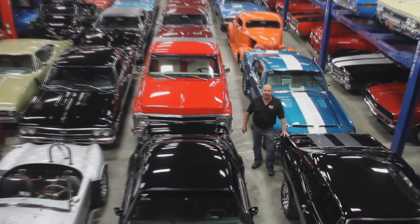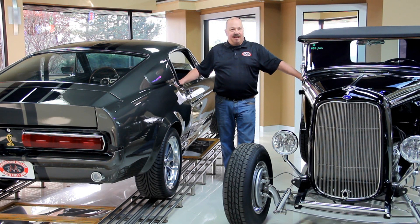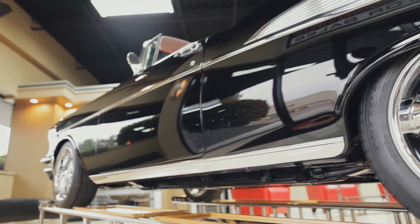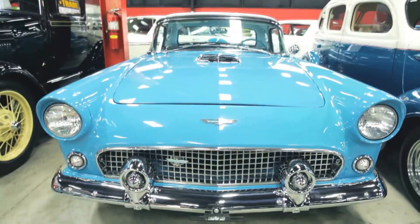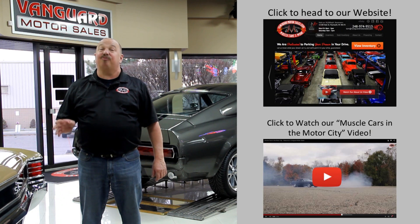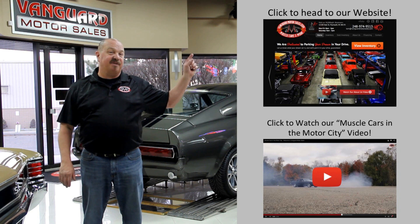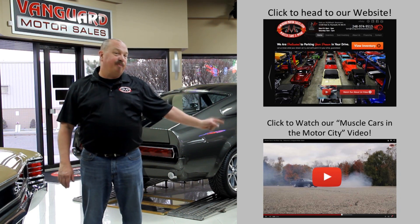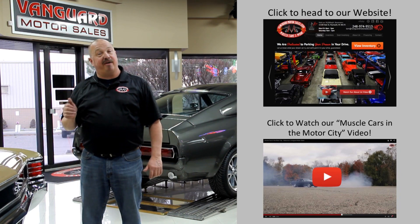Welcome to Vanguard Motor Sales. We specialize in buying and selling high-quality muscle cars and classics. We get in new cars every day so our inventory is constantly changing. If you'd like to go check out our website right now, we've got over 150 cars in stock. Hit this button up top. If you'd like to watch an About Us video, hit this button down at the bottom. Now let's go outside and check out what we've got for you today.